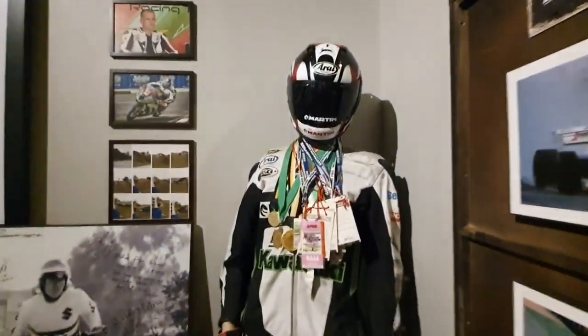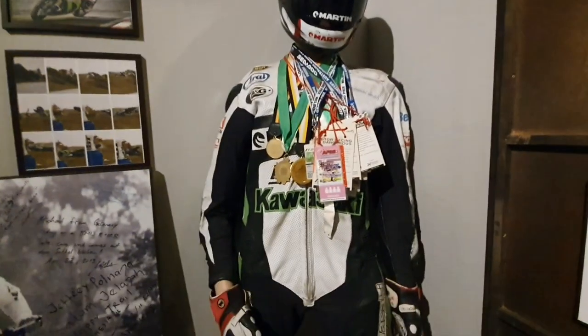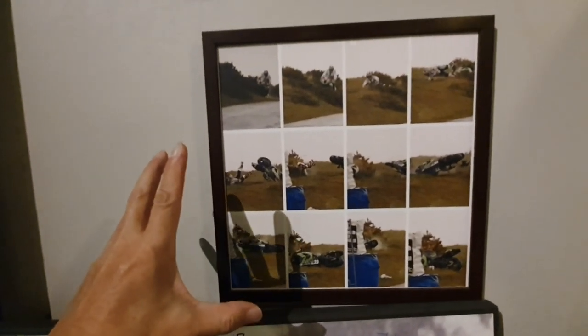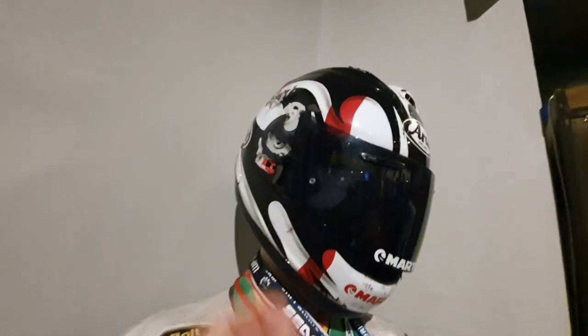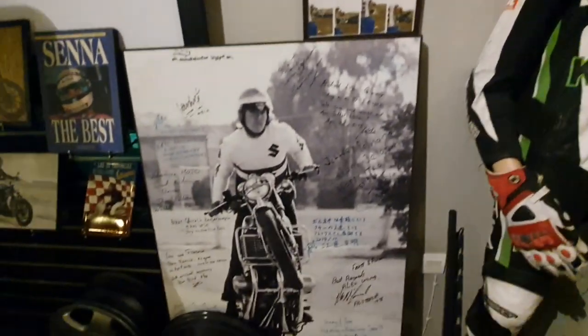We have here Steve Martin's mannequin of his gear — his racing gear that he used for the Northwest 200. That's Steve there. And this is a sequence photograph of his crash while wearing that suit. You can see that even the helmet — it's the original helmet from the crash.